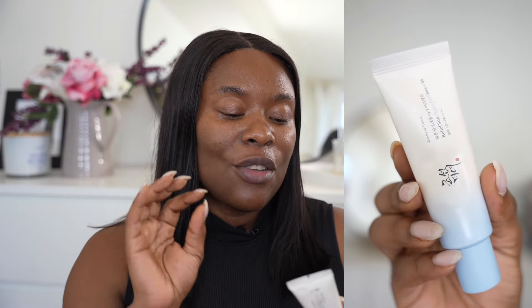Moving on to the Relief Sun Aqua Fresh with rice and B5. One thing I noticed is that their sunscreens feature rice extracts and rice seed water, because in Korean culture rice is a big staple not just as food but also in skincare — it helps combat dryness and contains vitamin C, vitamin E, amino acids, and minerals that benefit the skin. B5 is also a great ingredient that helps lock in moisture.